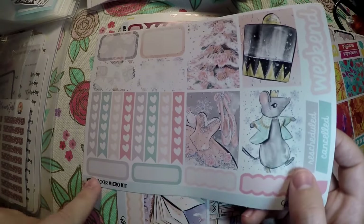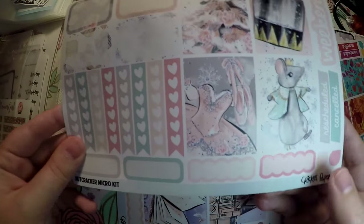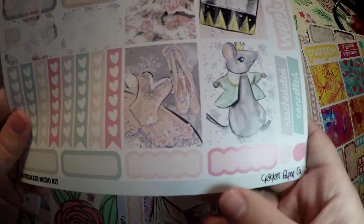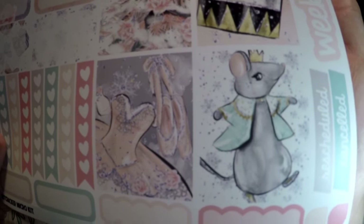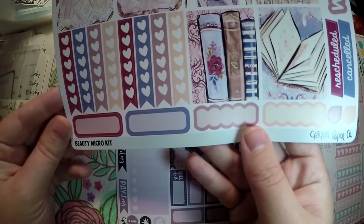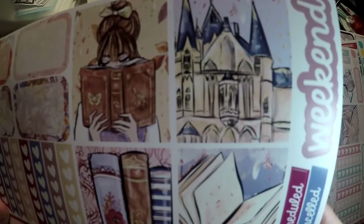I also grabbed the Nutcracker micro kit — same layout as what we just saw. You've got your checklist, half boxes, quarter boxes, full boxes, scallop, teardrops, canceled, rescheduled, and weekend. I'll just show you the deco on those because I love the Nutcracker — it's one of those things I always got to go see with my grandma when I was younger. And then the Beauty micro kit — same layout, so I'm just going to show you the deco.